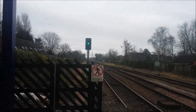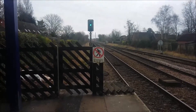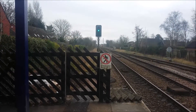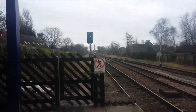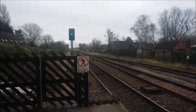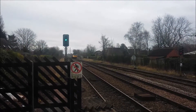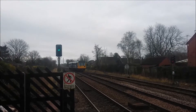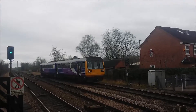Here comes the next train to come in, it's a Class 142. I think it's for Doncaster, but it's throwing down — sorry about the banging, doing something outside. Here's the Doncaster train and it's the 142 094.